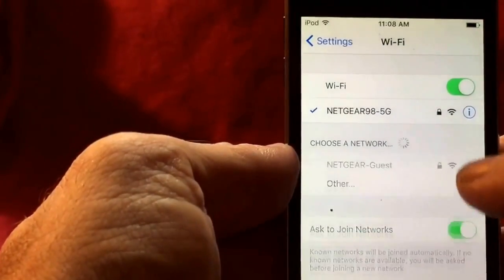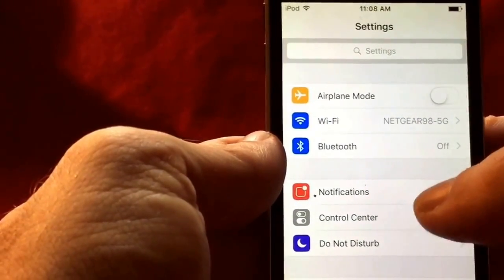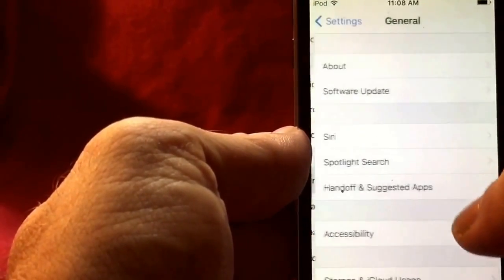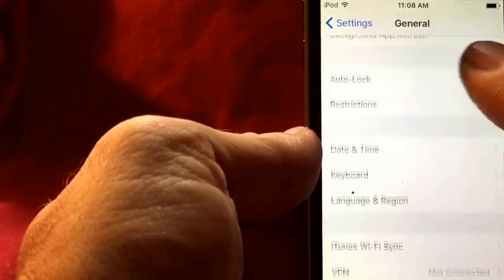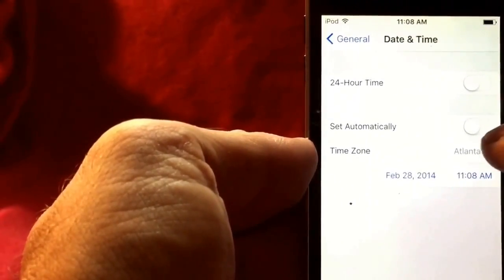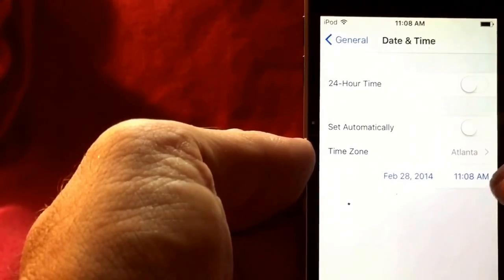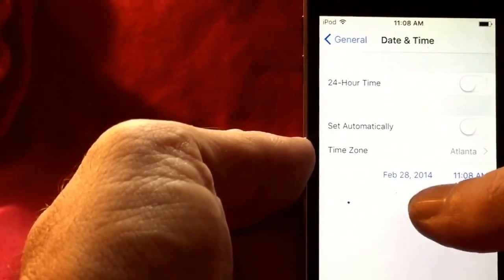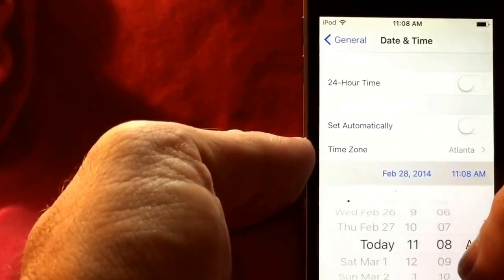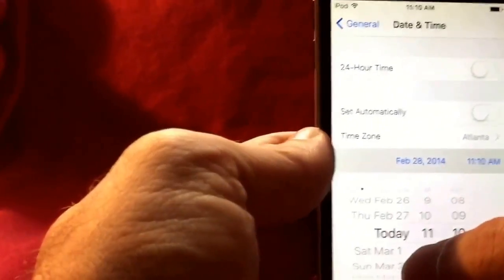I have found the solution and it's rather simple. You don't get a pop-up to tell you this, but the time and date stamp is wrong. If you don't have the right time and date on your device, the internet will not work. Go to General, then Date & Time. It's set to 12-hour, set automatically is turned off — look at this: February 28th, 2014. That is not the correct year, day, or month.